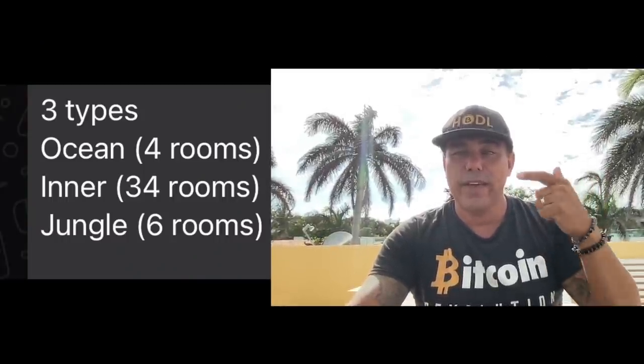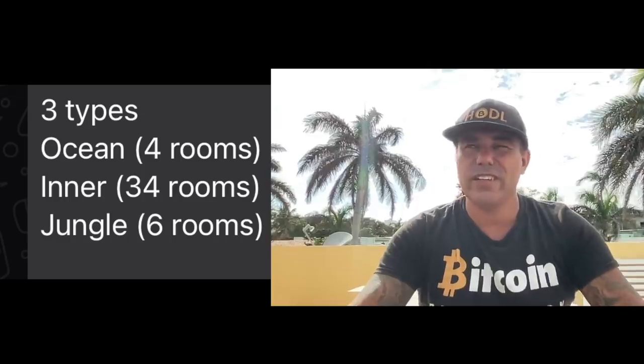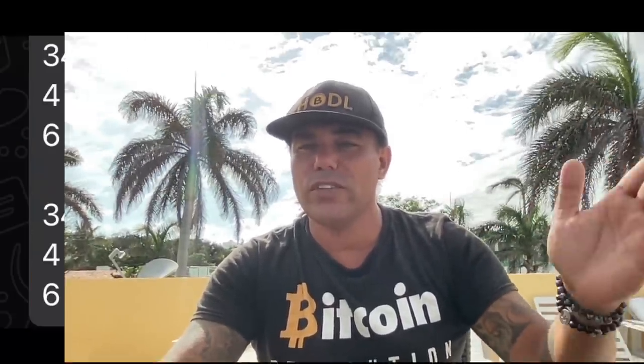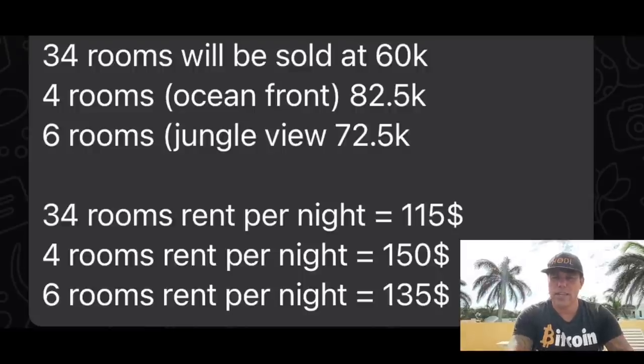The hotel has three types of rooms: ocean rooms, in-rooms, and jungle rooms. There will be four ocean rooms, 34 in-rooms, and six jungle rooms. All rooms will have different prices — the 34 in-rooms will be sold for around $60k, the four ocean rooms for $82.5k, and the six jungle rooms for $72.5k. The estimated rental income is around $115 to $150 per room per night.